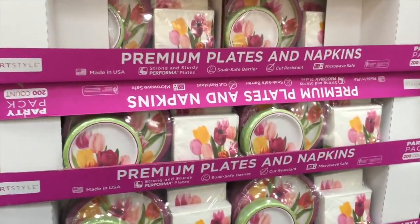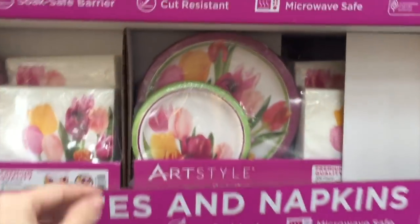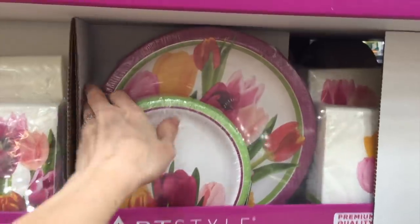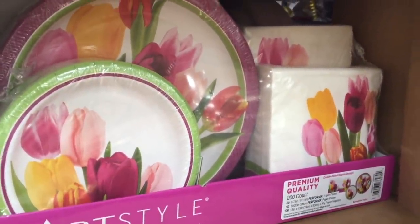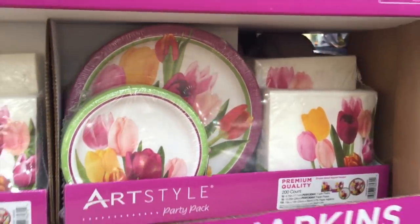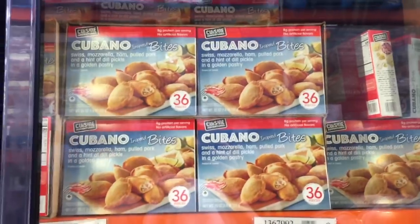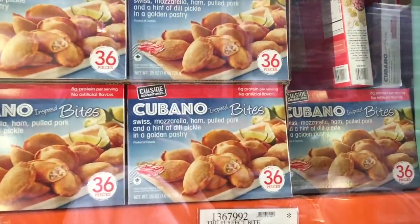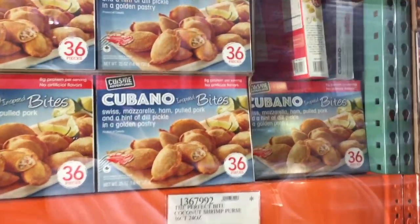Costco has done it again — they always have these for every season. I love this. Well, love/hate. Disposable plates — if we're going to use them, they might as well be this pretty. Am I right? It comes 200 count, I think it serves 50 people. It is $14. These are new — they're $9 for 36 Cubano-inspired bites. Interesting. Pulled pork.